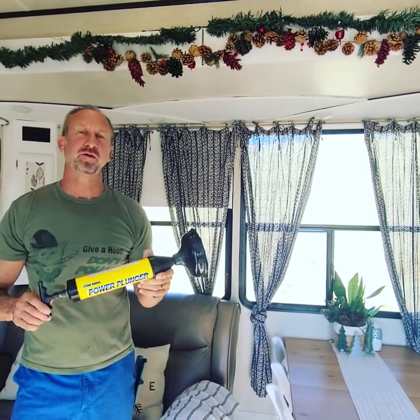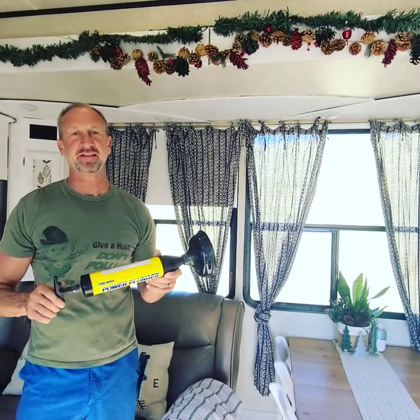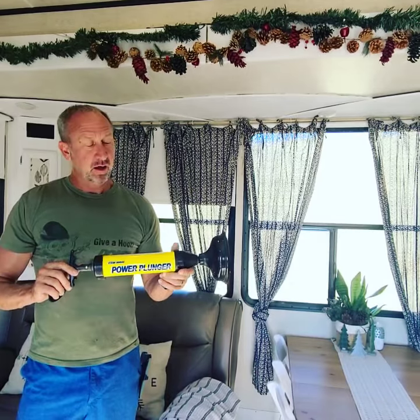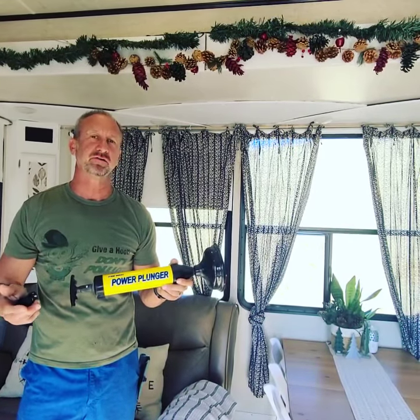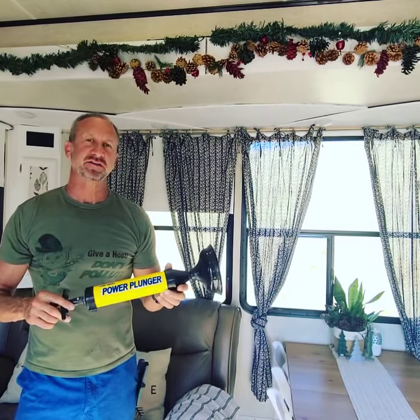Hey everyone, if you own an RV, one of the most important appliances you have is your toilet, and if that thing's clogged up you're gonna be in some deep stuff. We've had it happen to us a couple times, and I purchased a snake — that was pretty good at sometimes unclogging the toilet drain itself. But I was in Harbor Freight a couple days ago and I saw this thing, the power plunger.